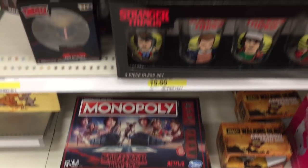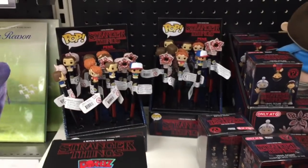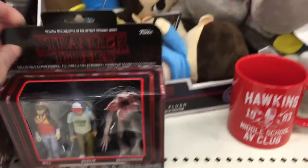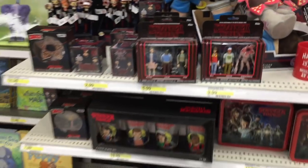They have a whole section for Stranger Things — there's Monopoly, there's mugs, there's figures, and there's the little plant Demogorgon. I haven't watched it yet but they have a ton of stuff. They even make a Demogorgon plushie — I like him, that's awesome.